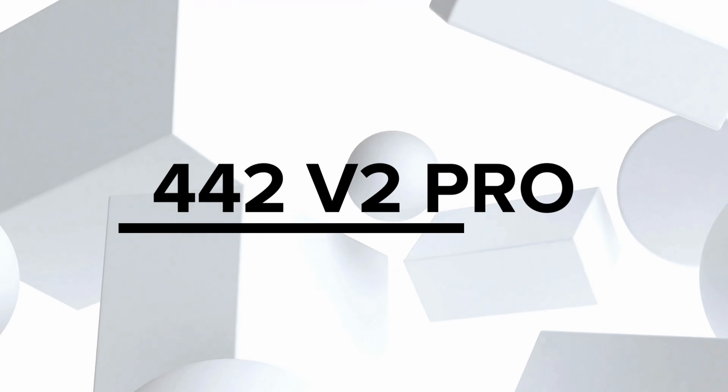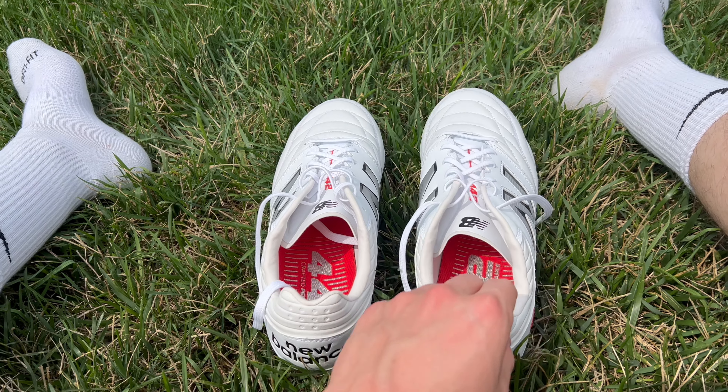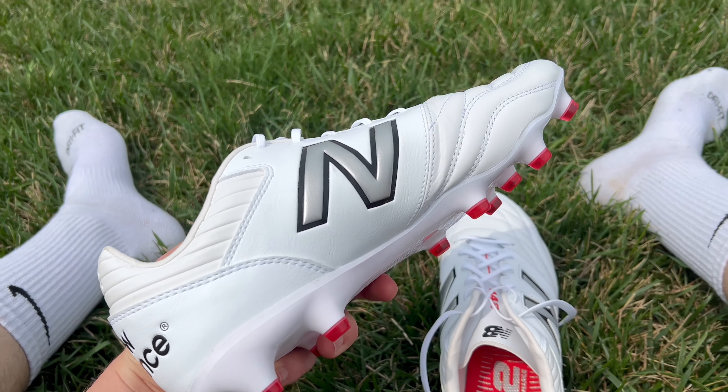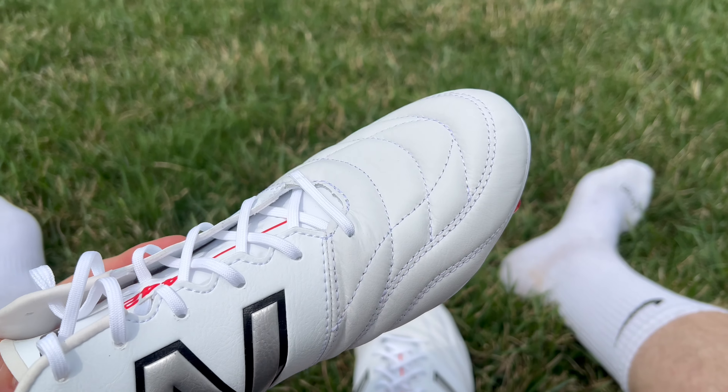To kick things off, let's talk about the first boot on our list, the 442 V2 Pro. I've got a pretty special connection to the 442 because this is the boot that I was wearing almost all of last year. They got at least six months of really heavy use, which you can definitely see along the sides of the boot here. But despite all of that use, they're still actually intact and really reliable. The 442 V2 Pro is going to be the only leather football boot that New Balance currently has in their lineup.